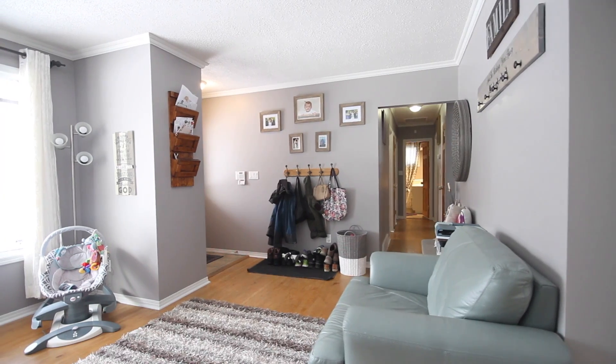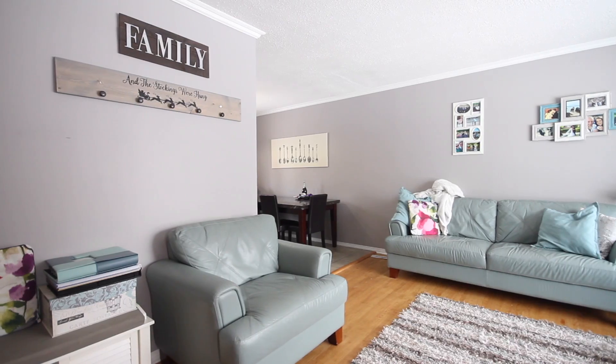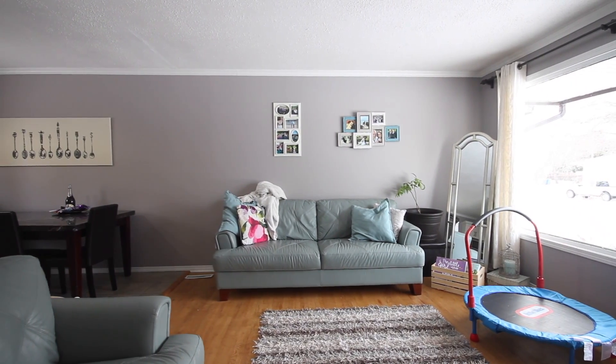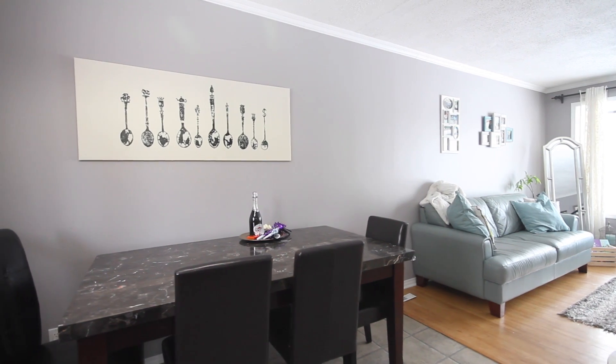A perfect family home ready for you, located on a sprawling lot in the heart of Hillcrest, is this three-bedroom bungalow with an updated kitchen, gleaming hardwood floors, spacious bedrooms, and a completely renovated basement.